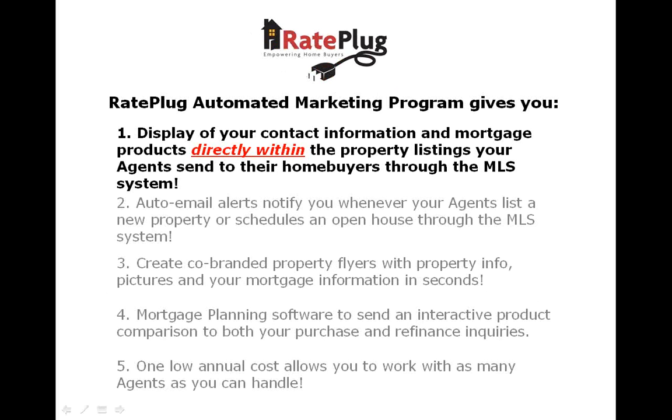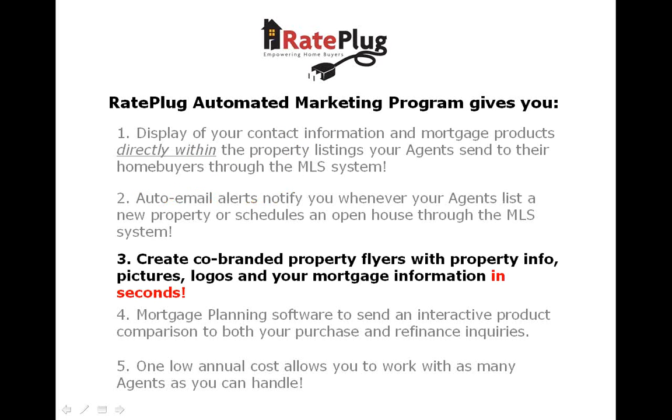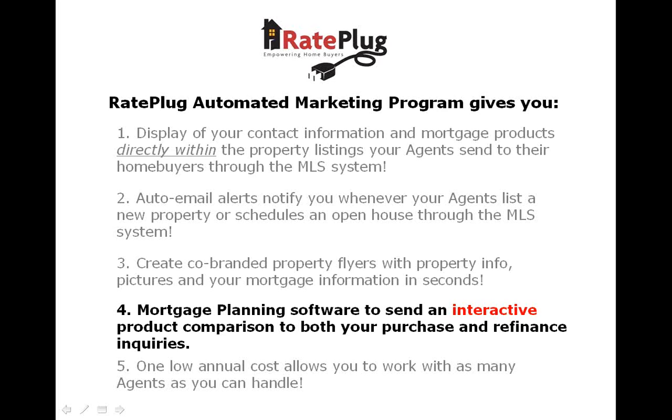What do you get with RayPlug? Perhaps the most unique feature, which has never existed before, is the ability for a loan officer to be displayed directly on the property listings your agents are sending to their home buyers through their MLS system. You will be automatically notified through email when your agent lists a new home or schedules an open house. You will be able to create co-branded marketing flyers with your mortgage information included with a simple mouse click. You will also have access to proprietary mortgage planner software to send out to your customers instead of just quoting rates on the phone.